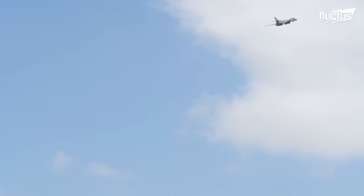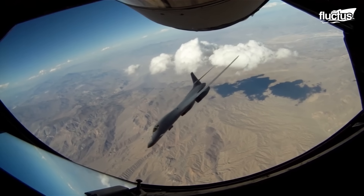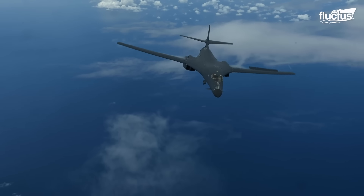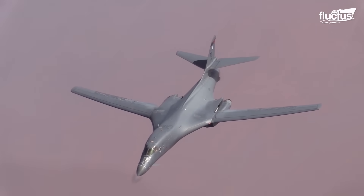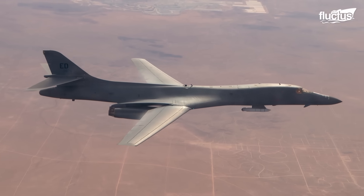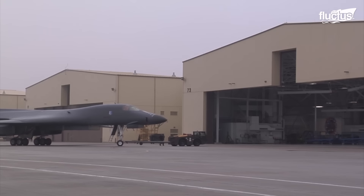This means it can enter enemy airspace, drop its payload, and get out as quickly as possible. The B-1's capabilities come at a bit of a cost, however. Supersonic aircraft of this size are rare for a reason, and with its max weight of 477,000 pounds, nearly all components of the B-1 are subjected to high levels of stress during even short missions. This has given the Lancer a reputation for being quite maintenance intensive.